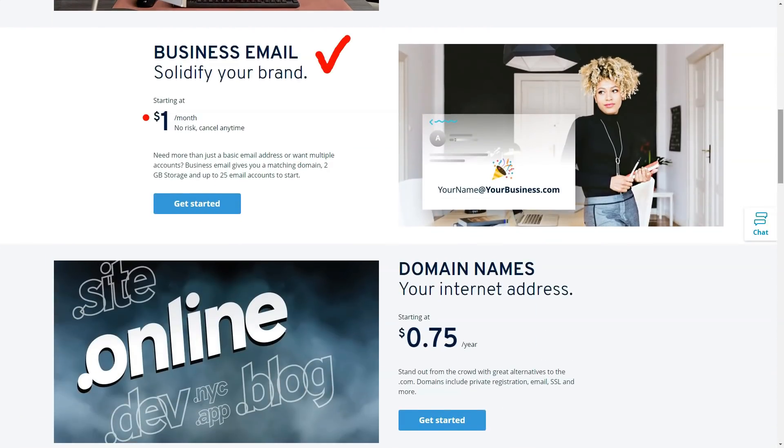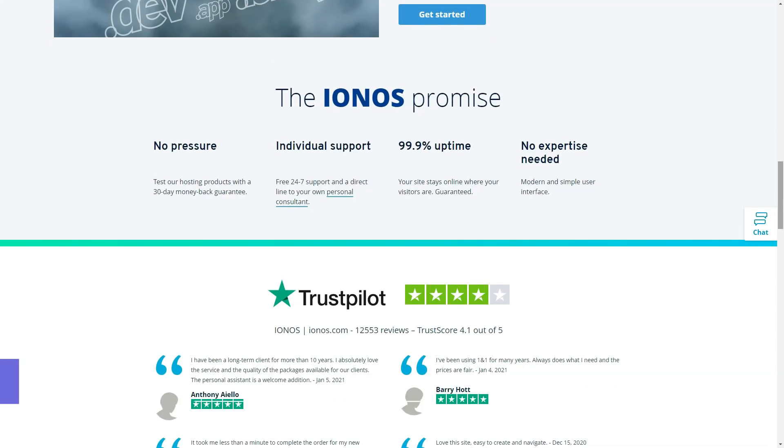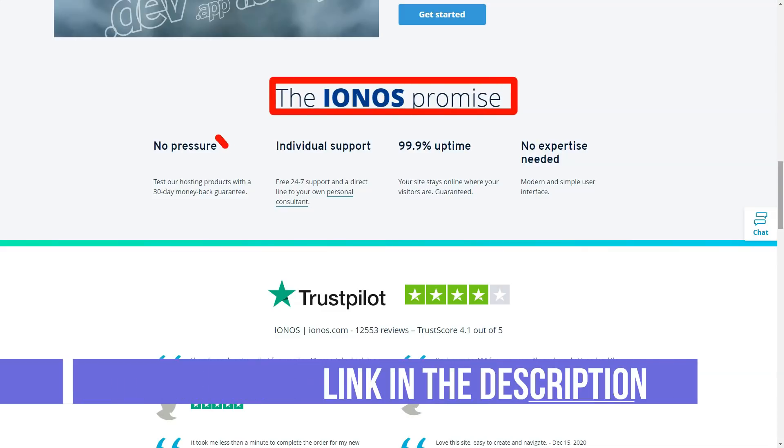1&1 IONOS offers a wide range of services ranging from shared hosting and WordPress hosting to reselling and dedicated servers, as well as other related web services such as website building tools and online marketing services. 1&1 IONOS is a full-service hosting provider, meaning it offers basically all the features you might need for your site.